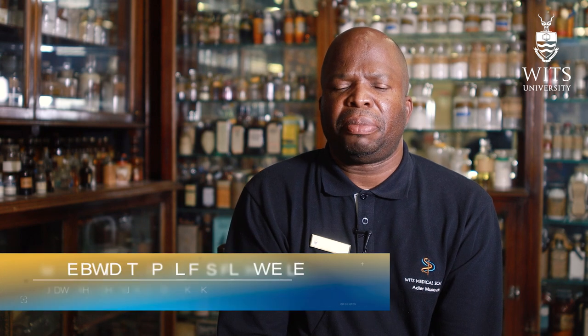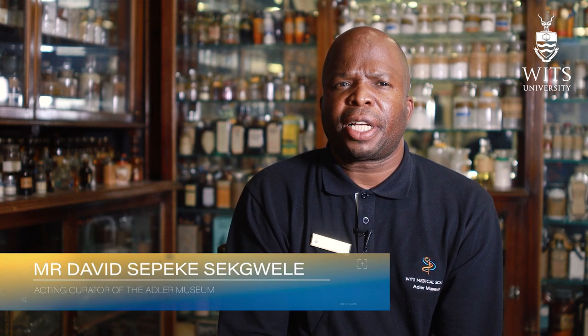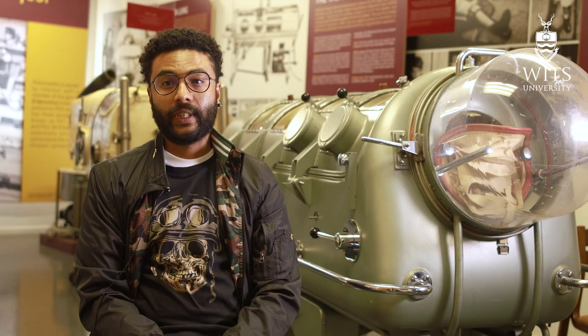The Adler Museum is a medical museum housing the history of medicine. It's a physical space that comes to life in terms of education, creativity, dialogue, discussion, and debate.